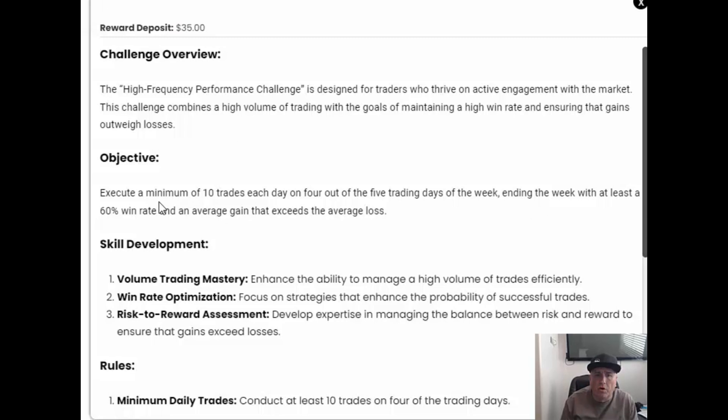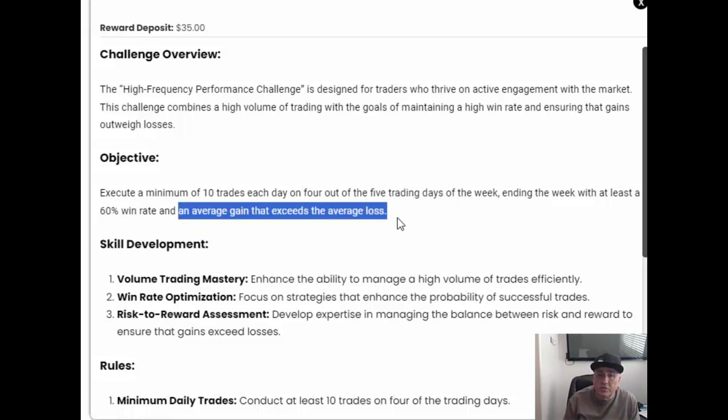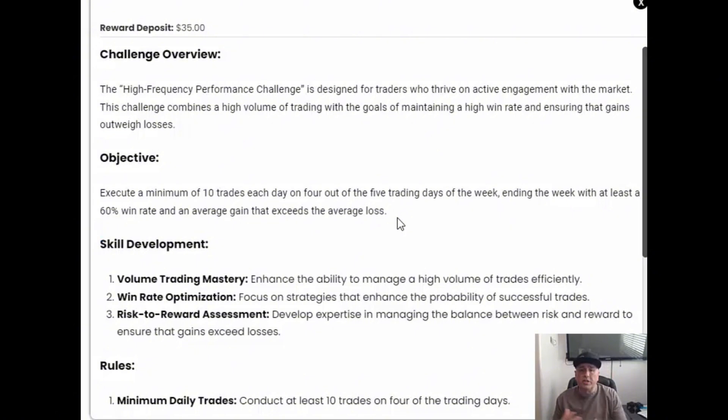We're going to need to execute a minimum of 10 trades each day on four out of the five trading days in the week, with at least a 60% win rate and an average gain that exceeds the average loss. This one's going to be tricky — there are a lot of parts that have to come together for you to be able to pass this.